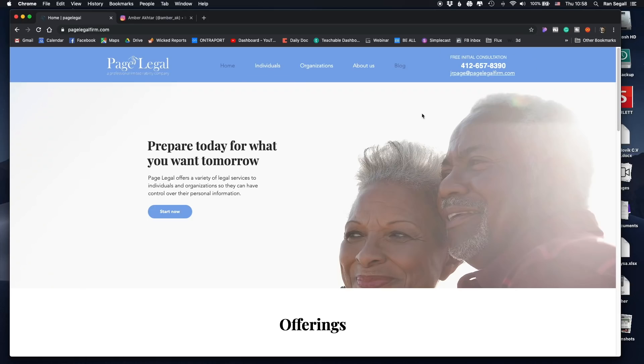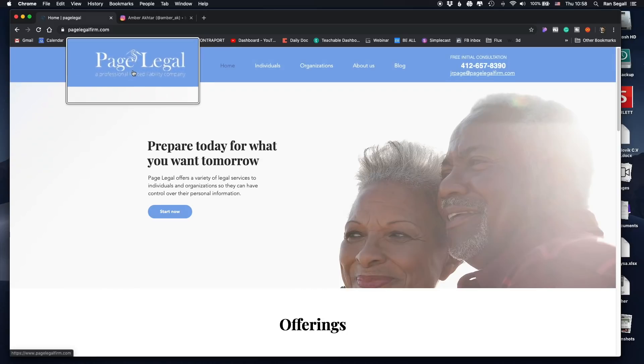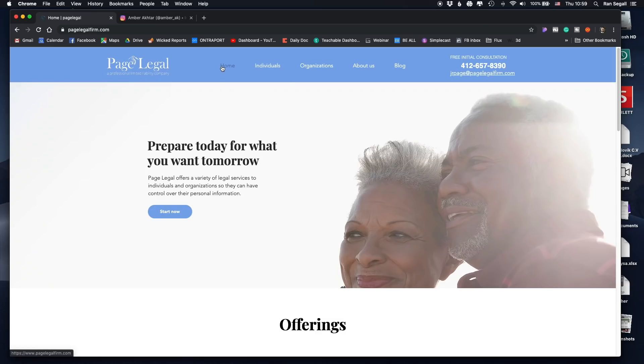Now let me talk about the navigation. 'Page Legal' is clear and readable, but there is also a subtext — 'A professional limited liability company' — that is totally unreadable because it's so small, and it just adds visual clutter to this area. I would definitely remove that; it's not helpful. Also, the logo is clickable and takes you to the home page, which is normal best practice. So why do we also need a button that says 'Home'? You probably don't need this — removing it will simplify things and reduce visual clutter.